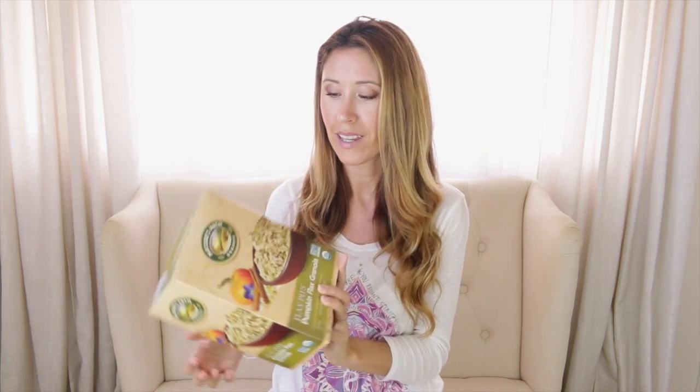This Nature's Path granola we got at Costco. A lot of times I like to make my own granola at home because it's so much cheaper — oats are super inexpensive so it's easy to make it yourself. But once in a while we'll buy this because it's easy, you know, for those lazy days. I think that was everything!